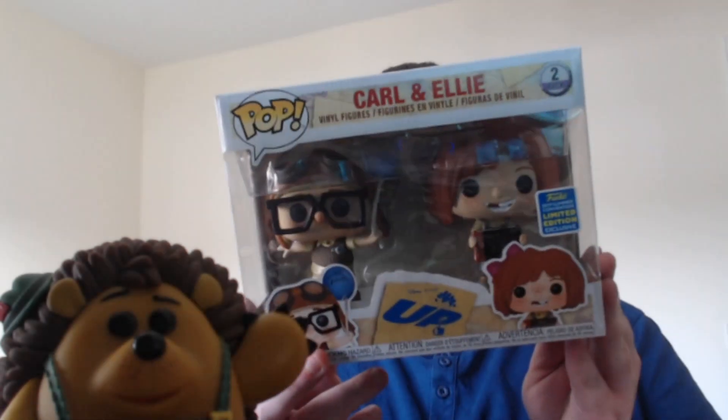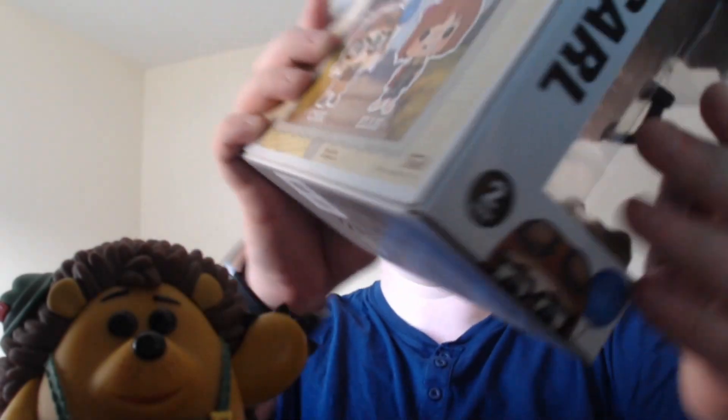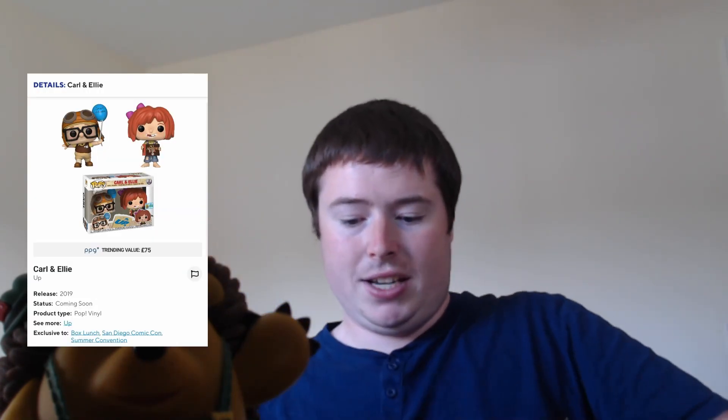Next up is Carl and Ellie from Up. The back of the box looks like someone has taken a biro pen — a ballpoint pen — and been writing on the back of it. It's got a heap of scratches and dimples, basically feeling like the reverse of Braille, which was disappointing. It affects the resale value. At least my Ellie seems to have a right foot and a left foot — some people have had two right feet, so it doesn't actually sit on the stands.